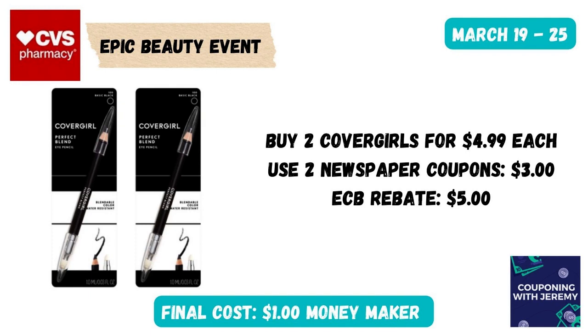We're going to talk about a CoverGirl deal because we do one almost every single week at CVS. Grab two of the cheapest CoverGirl items — in my store it's the eyeliner items at $4.99 a piece. Use two of the $3 newspaper coupons coming out this Sunday. Then because you purchased two, you're going to get a $5 extra care buck, making these a $1 moneymaker. You can always check for digitals or printable coupons if you don't have the newspaper ones. This item also tracks towards the Epic Beauty event.